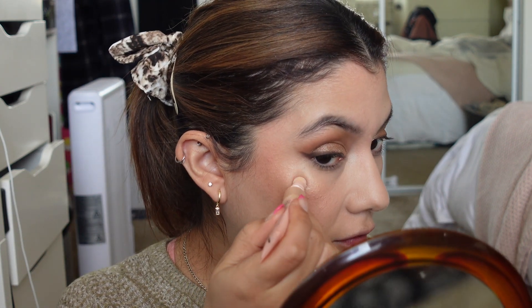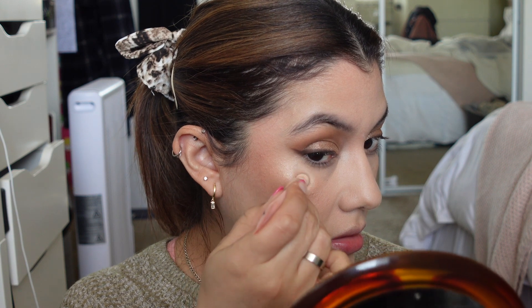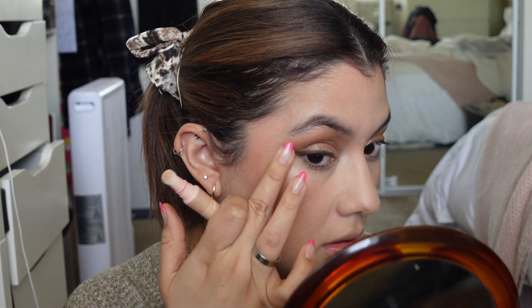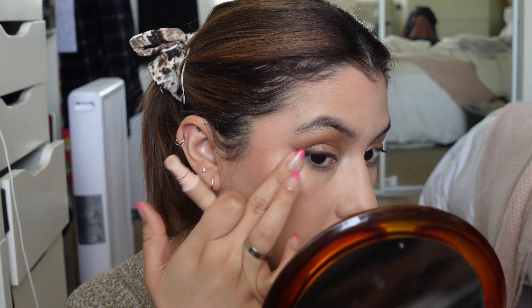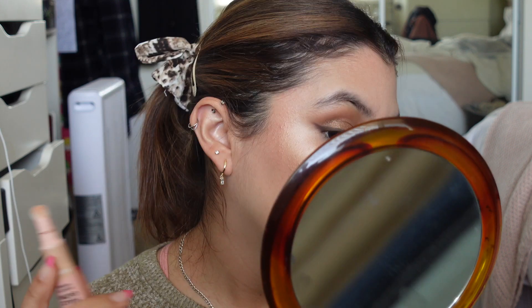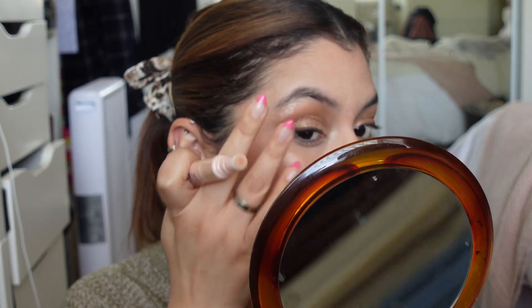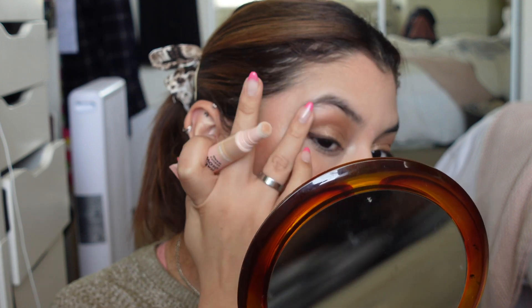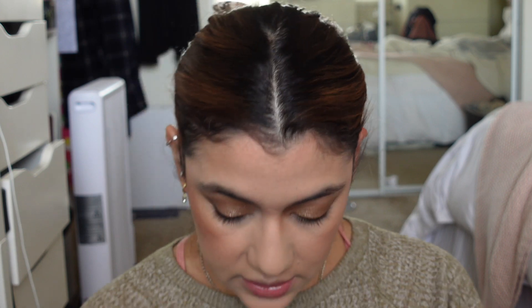Let's use the ELF Halo Glow highlight to try to tame down the color of the other one. I'll put some on my brow bone too — oh that's pretty. I think the highlight is a little bit crazy right now but that's okay, I kind of like it.